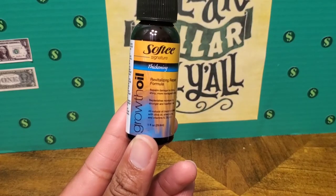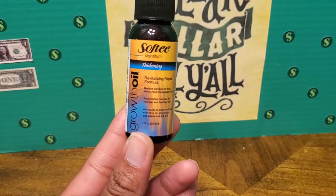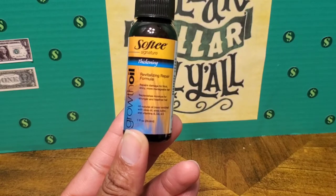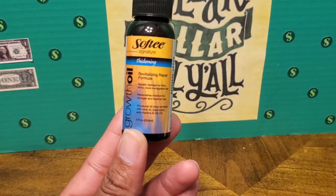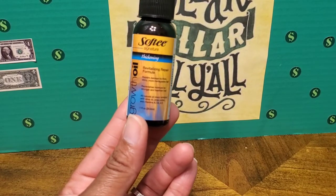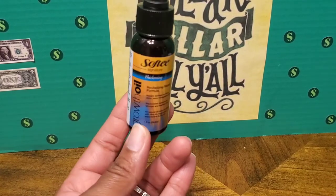I also picked up a container of Soft Tea Growth Oil — it says it's a thickening formula for revitalizing and repairing your hair. This is a one fluid ounce bottle, but I don't think it's bad at all for a dollar.